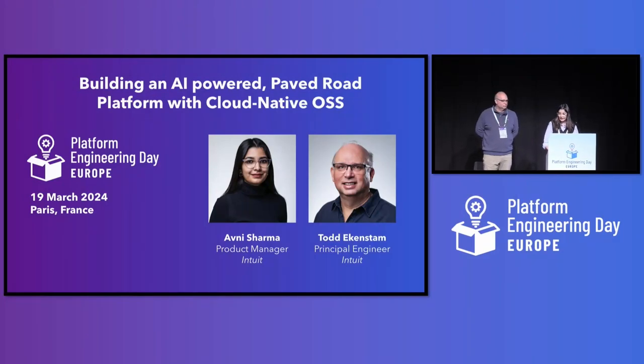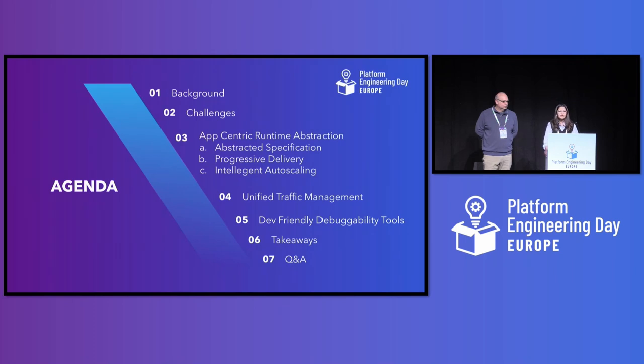Let's look at the agenda for today. First, we'll go over the background, and then we'll see our infrastructure at a glance and the scale at which we operate. Then we would look at some of the challenges that come up with such scale. And then we look at the solutioning part, which covers three important pillars around app-centric runtime, traffic management, and debugging. And then we'll close with takeaways and Q&A.